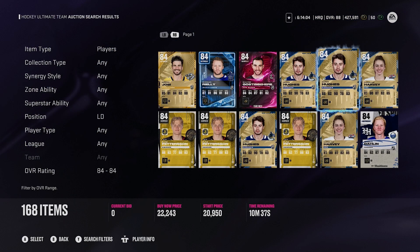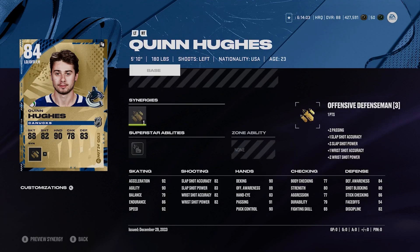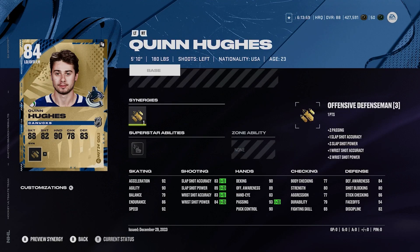Last but not least in this range, we're going to go with Quinn Hughes base card. 5'10", 180, left-handed D-man, offensive defenseman. He's got silver wheels, 92 speed, 92 acceleration for a base card. Quinn Hughes checks all the boxes. Yes, his checking's pretty subpar, but that's fine. He's still a very good skating defenseman.